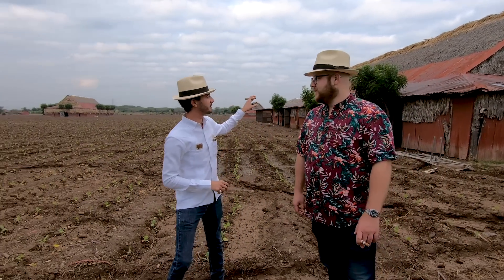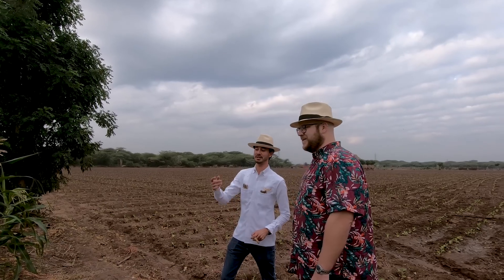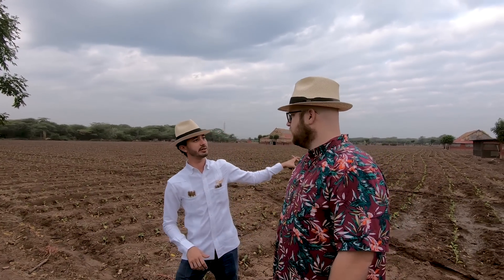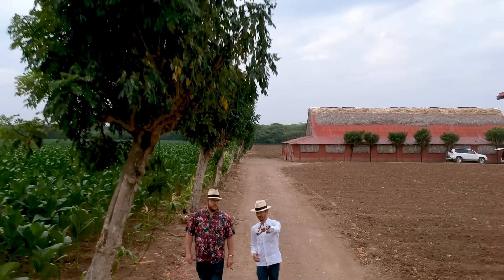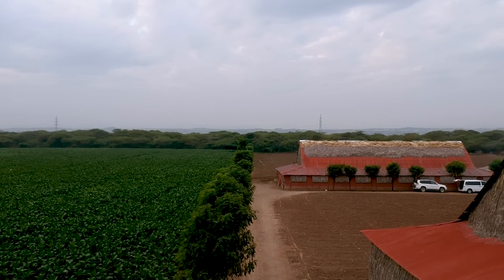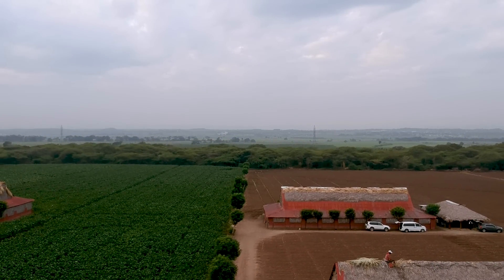We make sure every single priming is separated into different sections of the curing barn as it comes in. We have a simple way of identifying each folio level — just a string. The string color tells you whether it's from the bottom, middle, or top of the plant. At the end, as a farmer, you come in with your agronomist and supervisor and sort every single leaf that's been curing for 45 days — sorting by density, strength, and quality: A, B, or C. Once transferred to the Davidoff factory, they purchase the tobacco based on that quality.